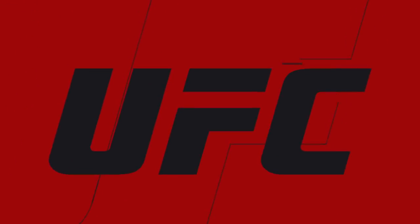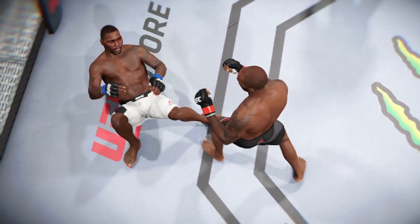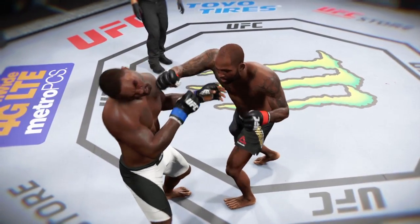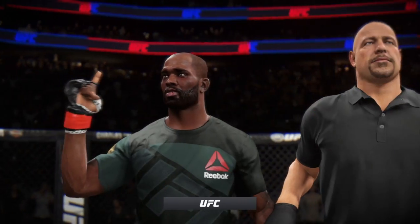Time now for our fight replay. Let's take a look at the replay. This is the shot that drops him. Perfect technique. He's clearly in big, big trouble. Let's take a look at it from another angle here. This is the one that causes the knockdown and the subsequent — Bruce Buffer with the official.